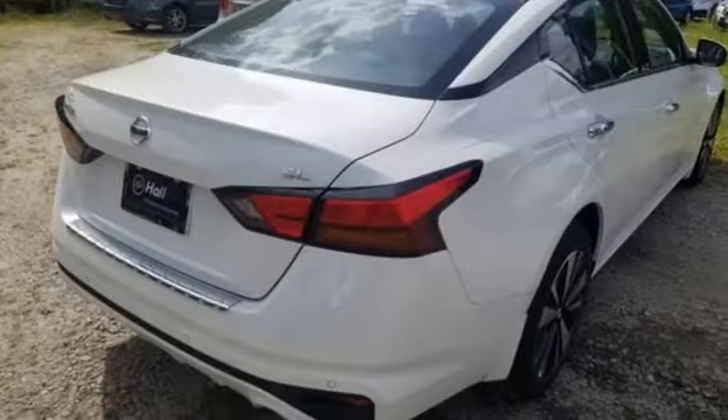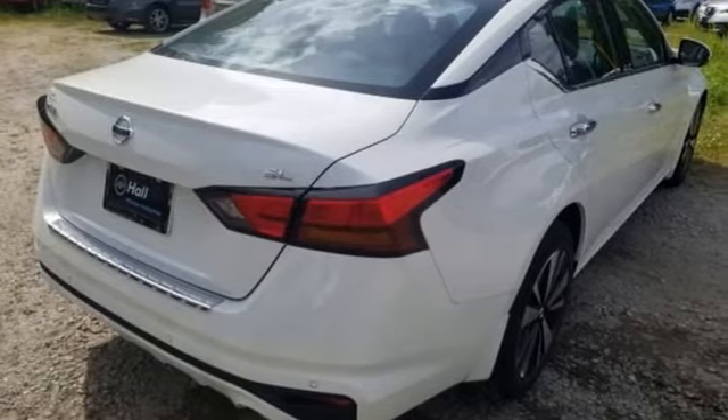Nissan, built for the human race. See what it can do for you when you take it for a test drive.